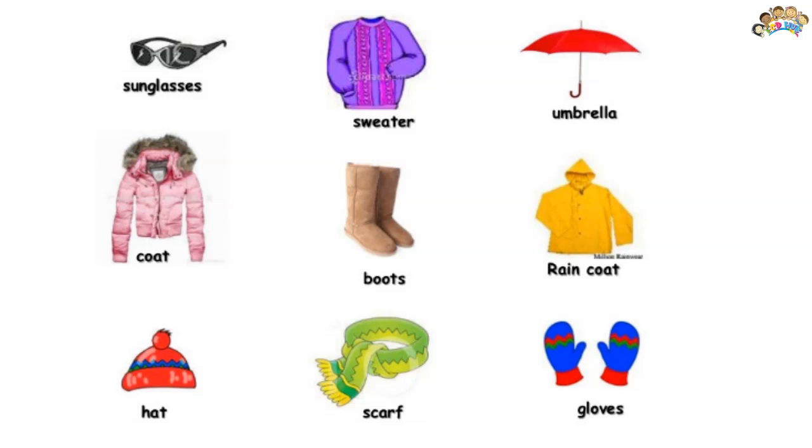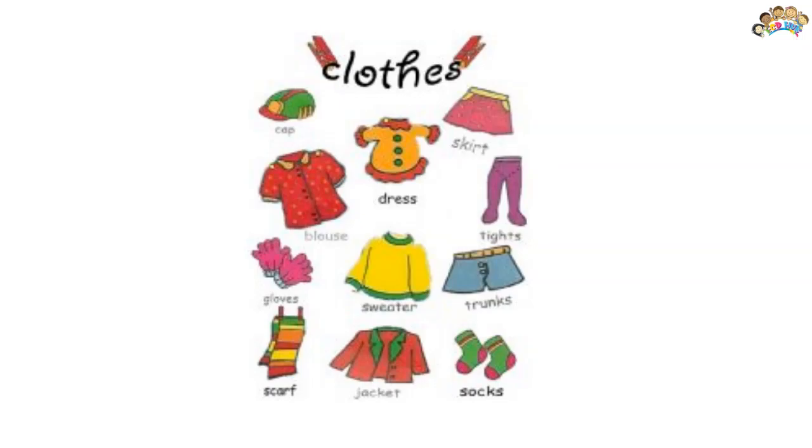Summer is the hottest of the four temperate seasons, falling after spring and before autumn. This season is usually associated with warm or hot weather. Typically, schools and universities have a summer break to take advantage of the warmer weather and longer days.